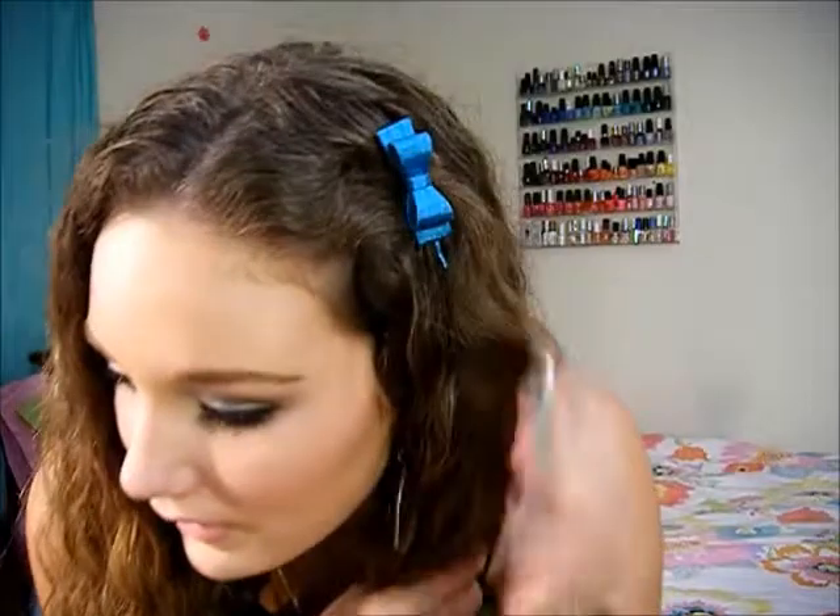My hair is just natural and I have this bow bobby pin I got from Forever 21 last year — it's just a turquoise color. My eyeshadow is just white, brown, and turquoise with a natural cheek color.